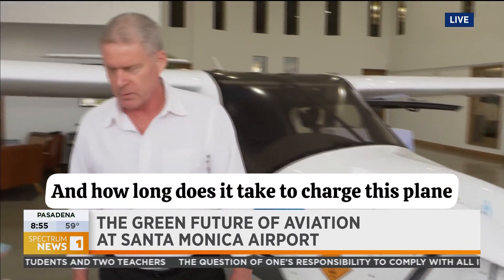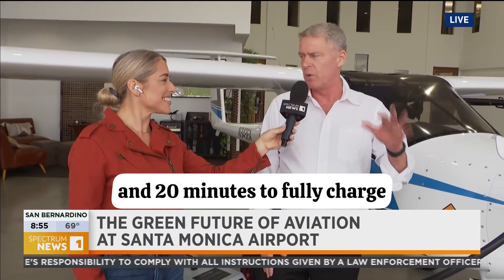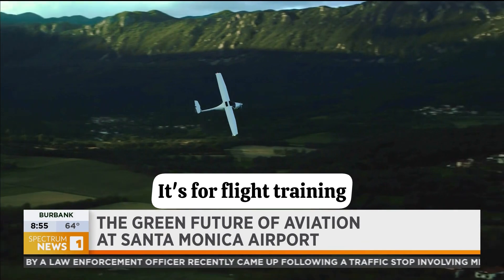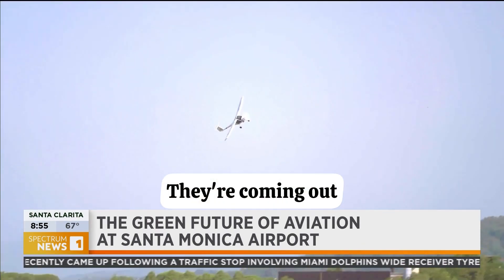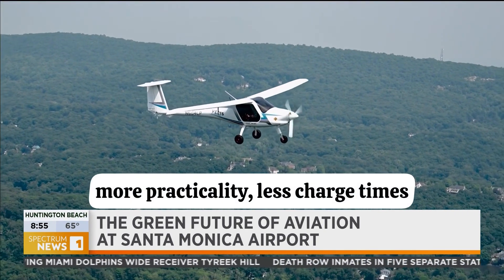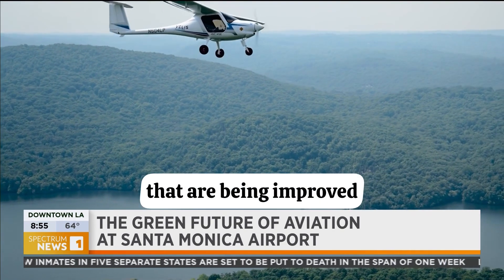And how long does it take to charge this plane? If you fly for one hour, it'll take about an hour and 20 minutes to fully charge. But just remember, this is the very first plane that got certified, and it's the smallest — it's for flight training. More and more airplanes are coming; they're in development. Longer flight times, bigger payloads, more practicality, less charge times — every month there are enabling technologies being improved.